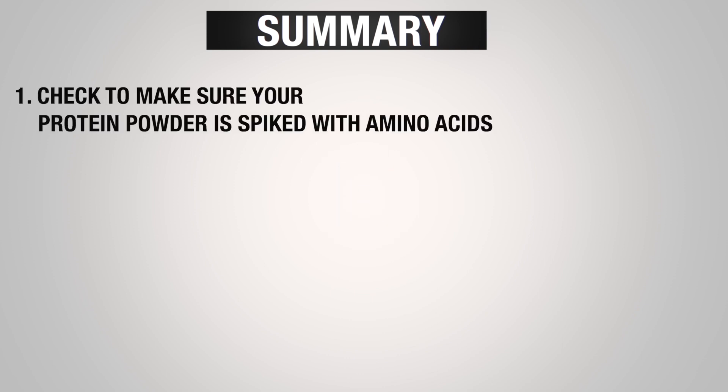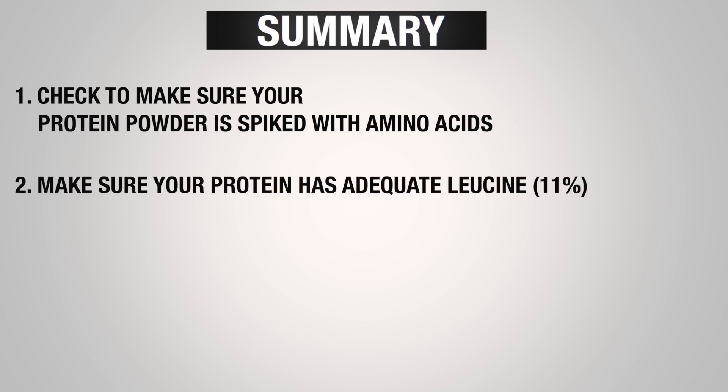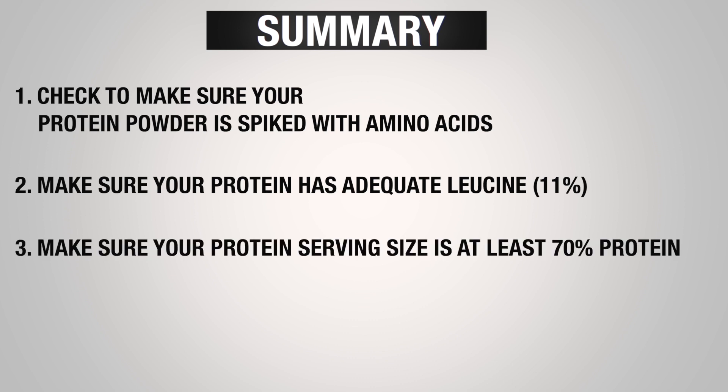To sum it up, there are a few things you want to be on the lookout for before you purchase a protein powder. Number one, make sure that the product isn't spiked with free-form amino acids like taurine or creatine — simply review the label and make sure that the first ingredients are whey concentrate, isolate, or blend. Number two, make sure that your protein powder has at least 11% leucine or 25% BCAA per serving, as these amino acids are crucial in the muscle protein synthesis process. Number three, make sure that your protein per serving is at least 70% protein, and check the ingredient list — too many additives can cause stomach discomfort and lower the amount of protein you get per serving.